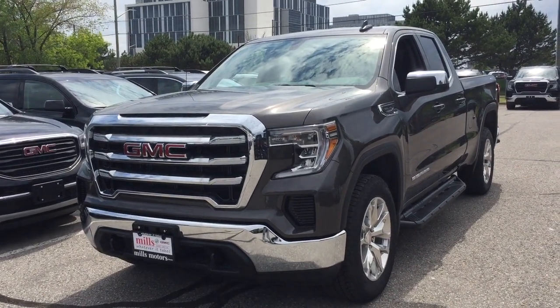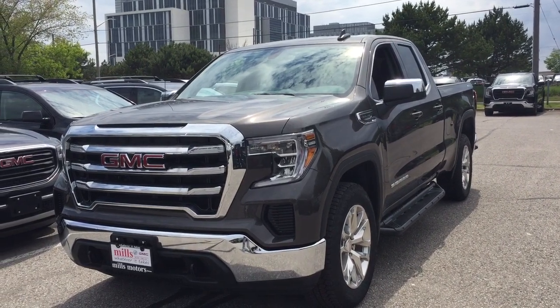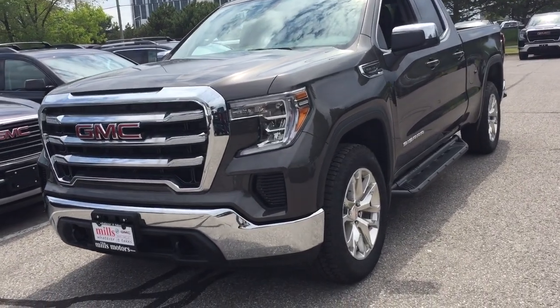It's a great day at Mills Motors, 240 Bond Street East in Oshawa. This is the 2019 GMC Sierra 1500 SLE, four-wheel drive, double cab, smoky quartz metallic.